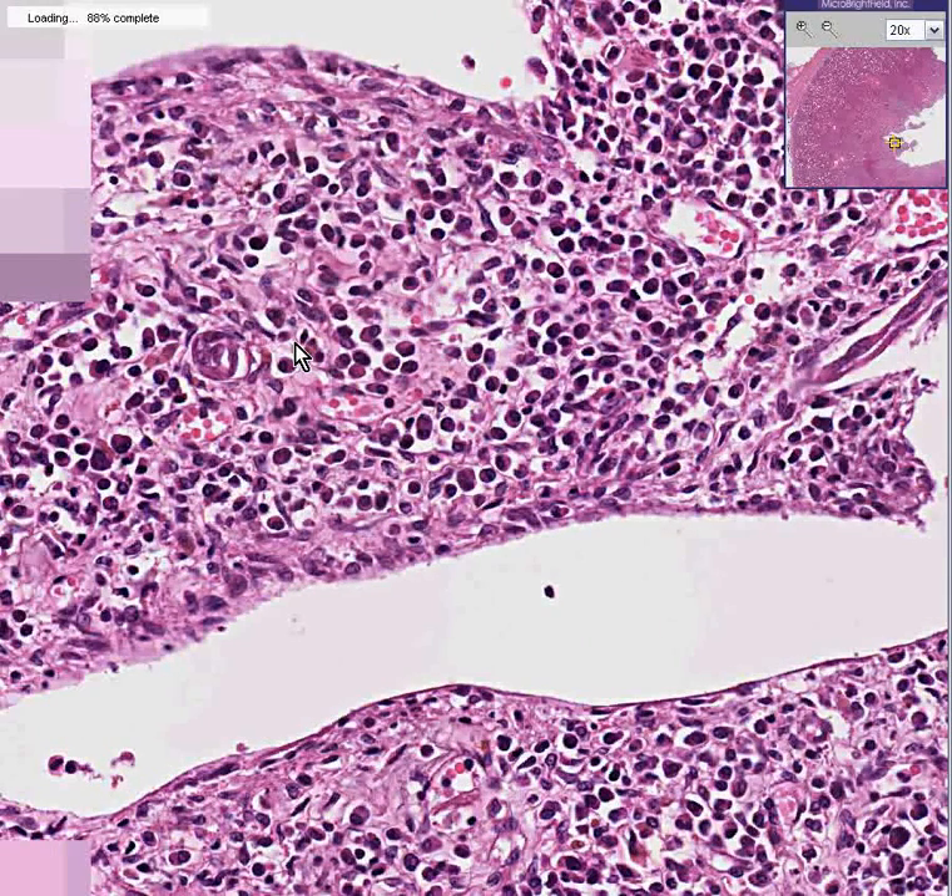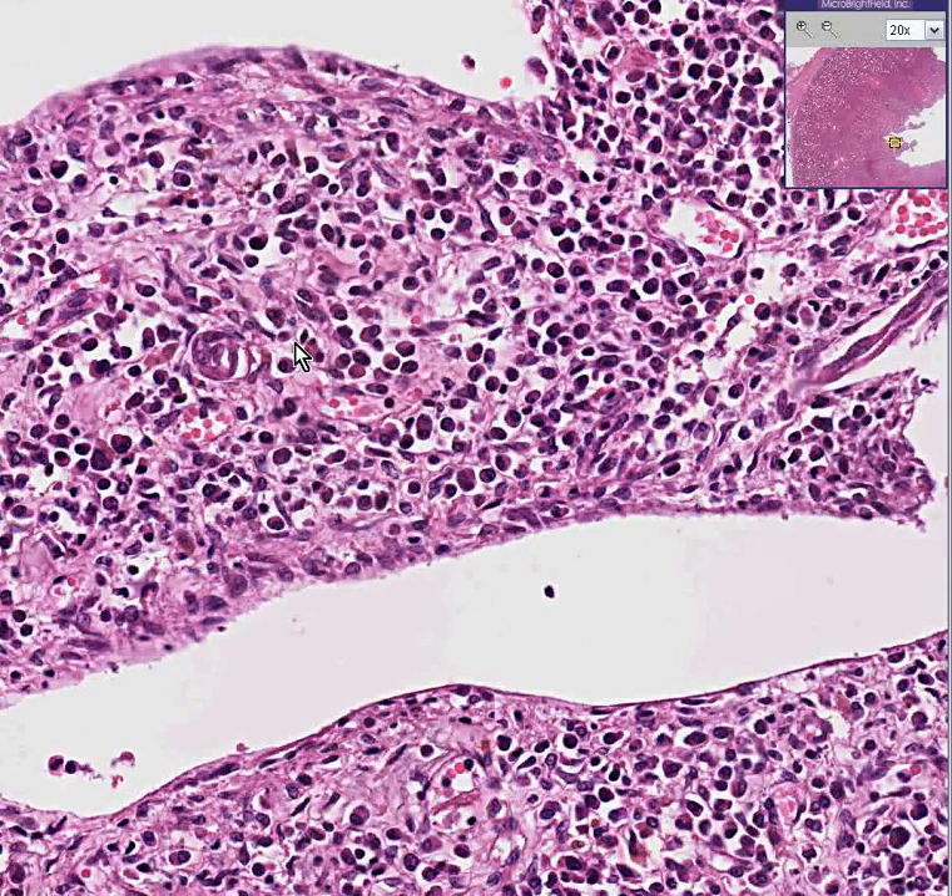This case was called acute and chronic, and the reason why is that if you look here and here and here, not only are you seeing a lot of cells that look mononuclear, but even at this power they look very much like plasma cells to me.